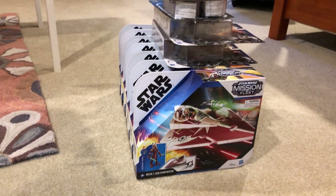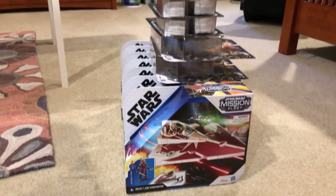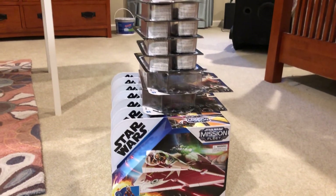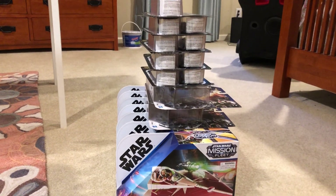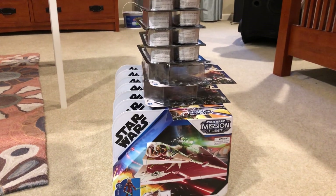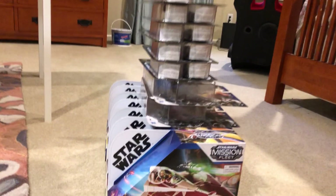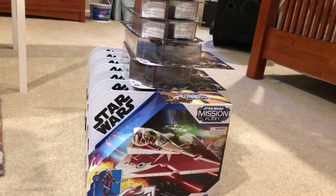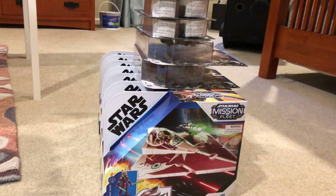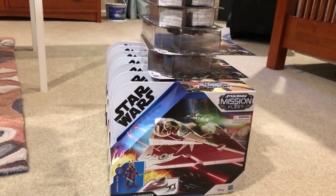Welcome back to the channel. I went to Ollie's today — for those who don't know, it's a bargain outlet store that gets overstock from places like Target and Walmart and sells it way cheaper. I found some stuff for dirt cheap and bought it in bulk to resell. I know some people are against that because it's kind of what scalpers do, but this is all stuff that's been out for a while and people can pretty easily get. I'm just going to wait on it a bit and then sell it.